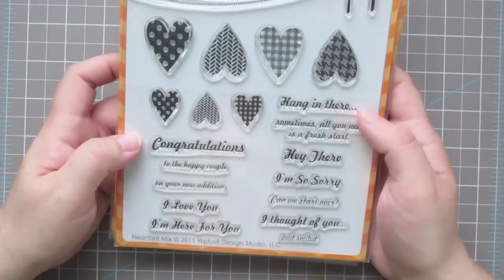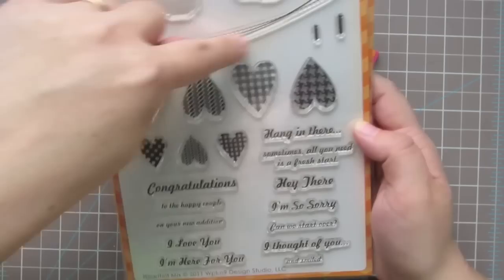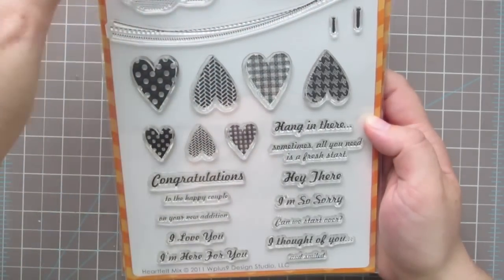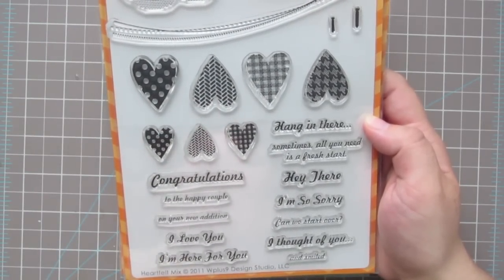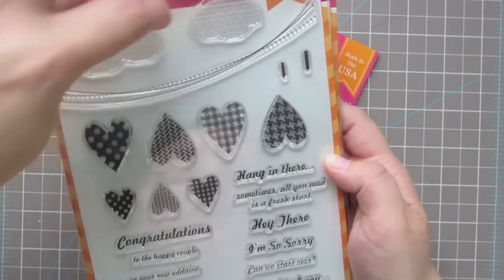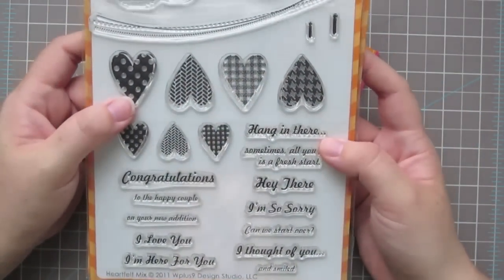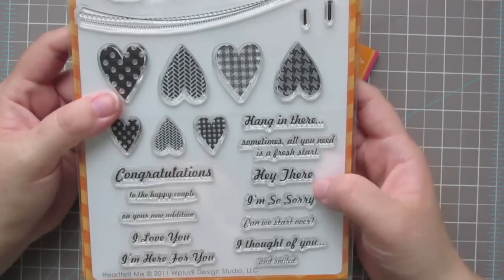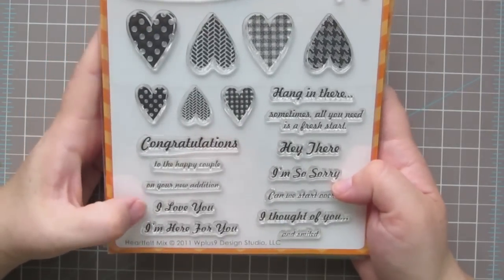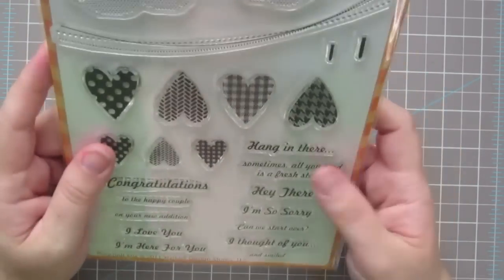I also picked up the Heartfelt Mix. I'm not really a heart person so I was hesitant, but I love this line. I thought it would be cute to do a laundry line or put some little birds on there — I actually have another W Plus Nine set with tiny birds that would look cute. The clouds are textured and I love the little clothespins. Sentiments include: 'Hang in there,' 'Sometimes all you need is a fresh start,' 'Hey there,' 'I'm so sorry, can't we start over,' 'I thought of you and smiled,' 'Congratulations to the happy couple,' 'On your new addition,' 'I love you,' and 'I'm here for you.'